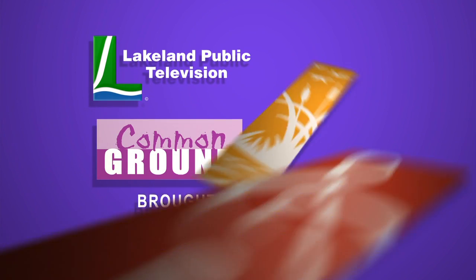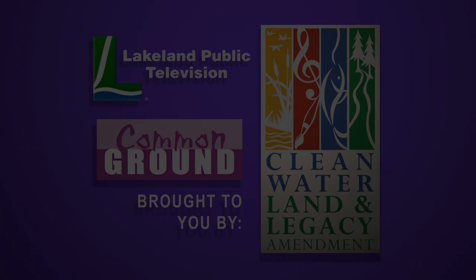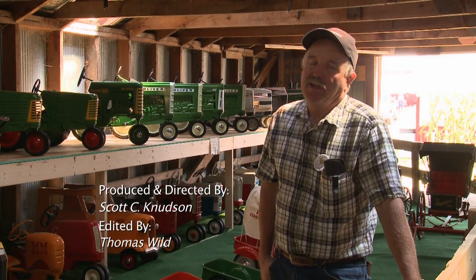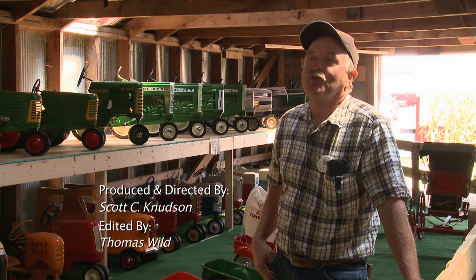Lakeland Public Television's Common Ground is brought to you by the Minnesota Arts and Cultural Heritage Fund. Hi, I'm Clyde Lowell and we're at the Kuchiching County Fair 2012 here near Northome, Minnesota.